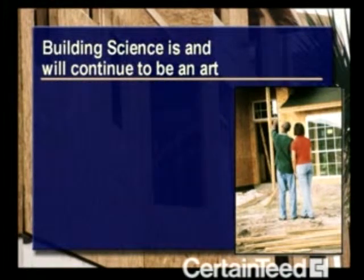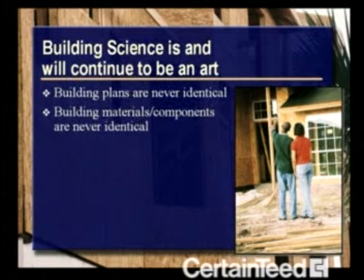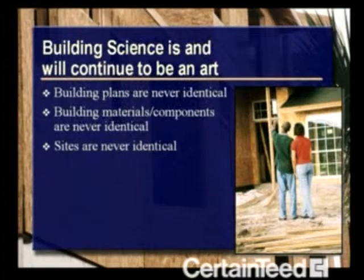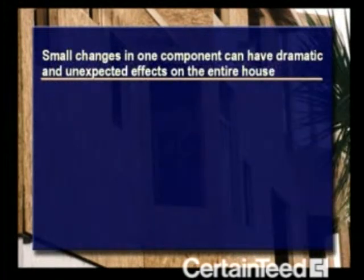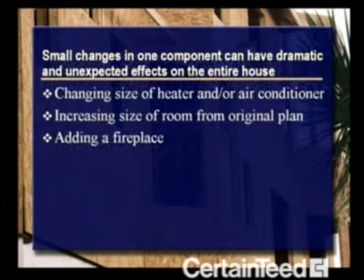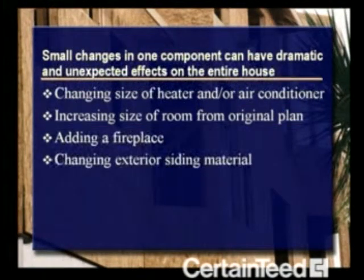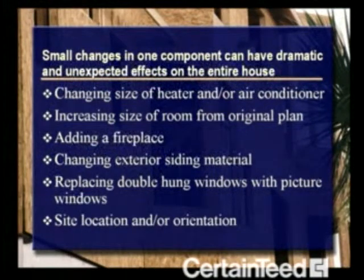We're calling this the Art of Building Science because building science is really just that — an art. That's because no two homes are ever the same. Building plans are not identical. Building materials and components are never identical. Home sites are different; even homes in the same vicinity can have different orientations and elevations. Mechanical systems are not identical, and occupants all have different living habits. Often, small changes in one component can have dramatic and unexpected effects on the entire house. Examples include changing the size of the heater or air conditioner, increasing the size of a room from the original plan, adding a fireplace, changing exterior siding material, replacing double-hung windows with picture windows, and varying the site location or orientation.